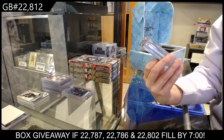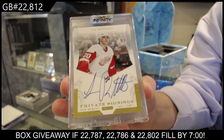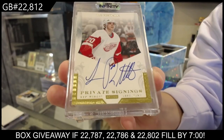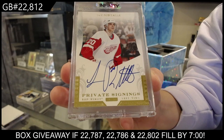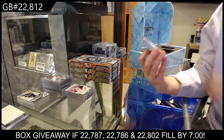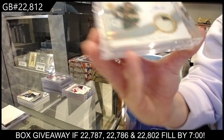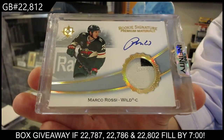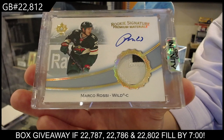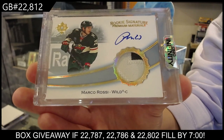Private Signings Autographs for the Detroit Red Wings — Luke Robitaille. Luke Robitaille, Private Signings Auto for the Detroit Red Wings. We have a Rookie Signature Premium Materials Patch Auto from Ultimate, numbered to 35 for the Minnesota Wild — Marco Rossi. Marco Rossi, Ultimate Rookie Signatures Premium Materials Patch Auto.